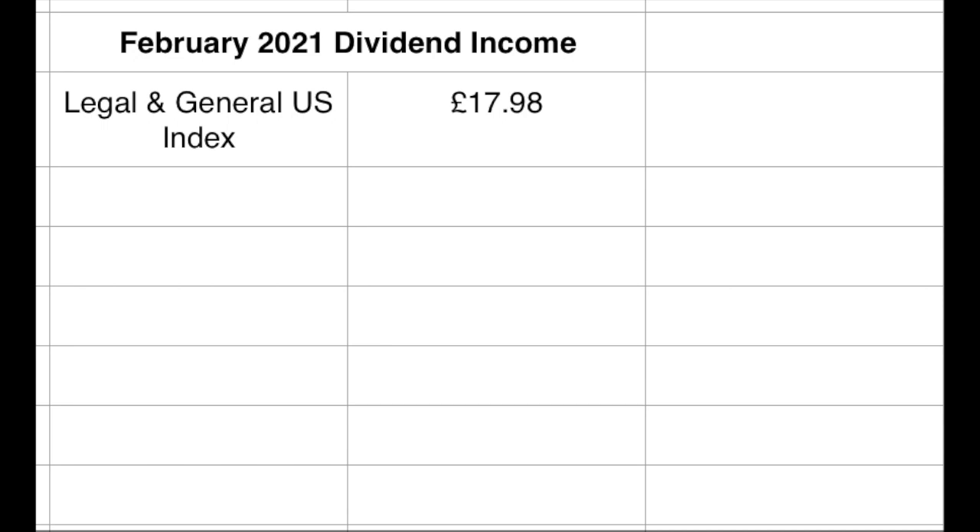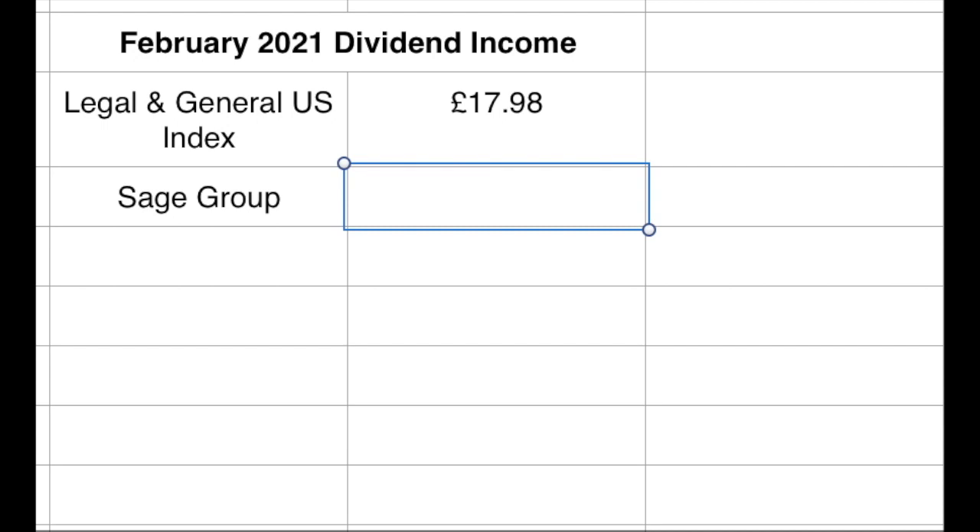I like to look at what each dividend would pay for in terms of our fixed expenses. The second one that paid out in February is Sage Group. I've had this holding in my portfolio for about four years now and haven't added much to it since the initial investment. They pay out twice a year and paid £16.98.